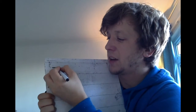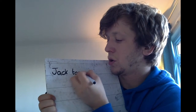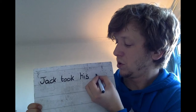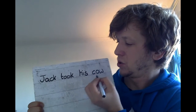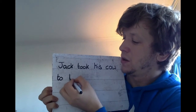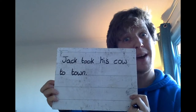So I'm going to say: I took my cow to town — or Jack took his cow to town, from Jack and the Beanstalk. Jack took his cow to town. I wonder what words you'll use in your sentence today.